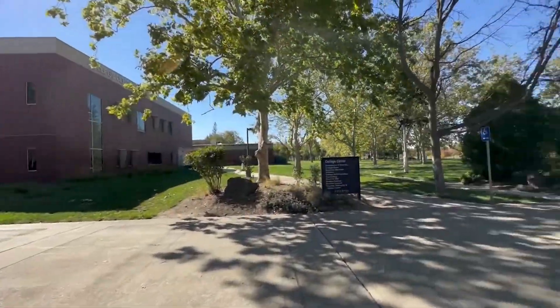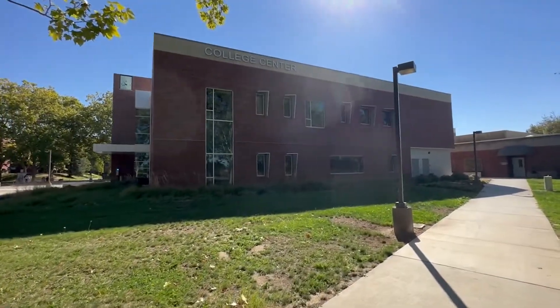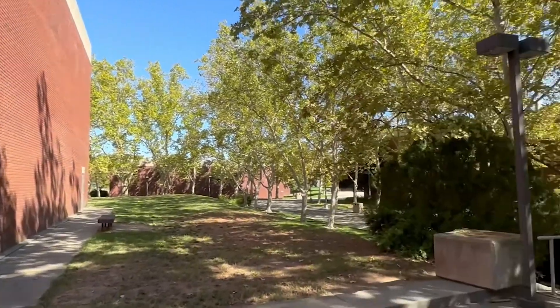Finally, here's the College Center, which features help with your first year experience, admissions and records, a computer lab, business and services office, group counseling, financial aid, a cafeteria, and a bookstore.